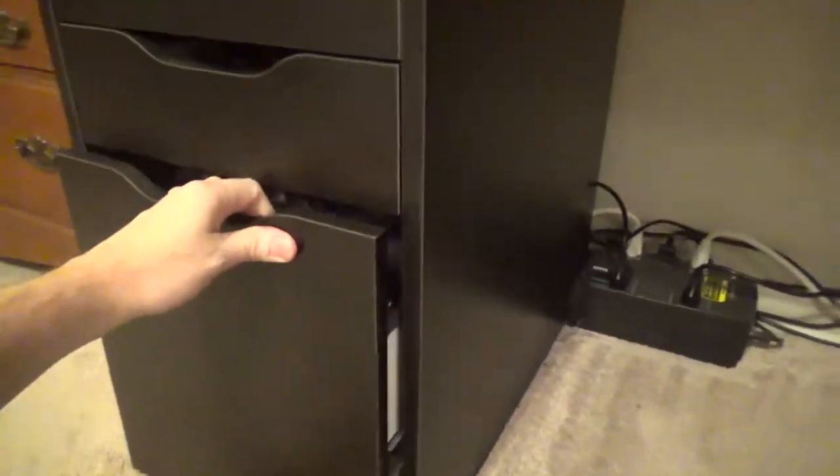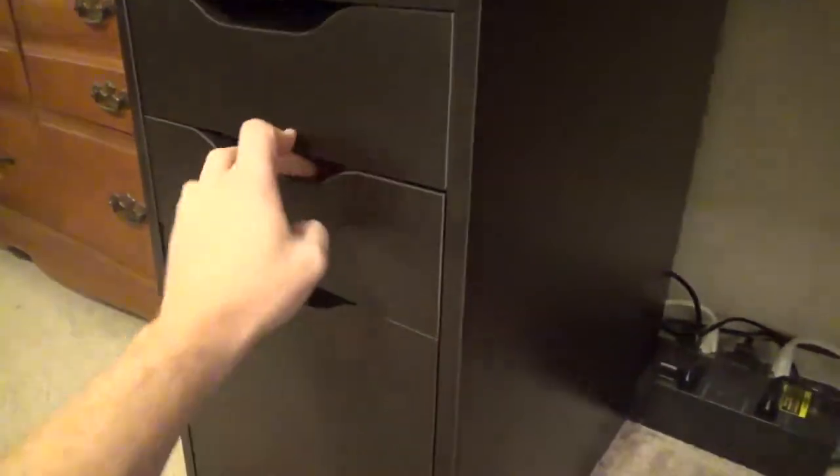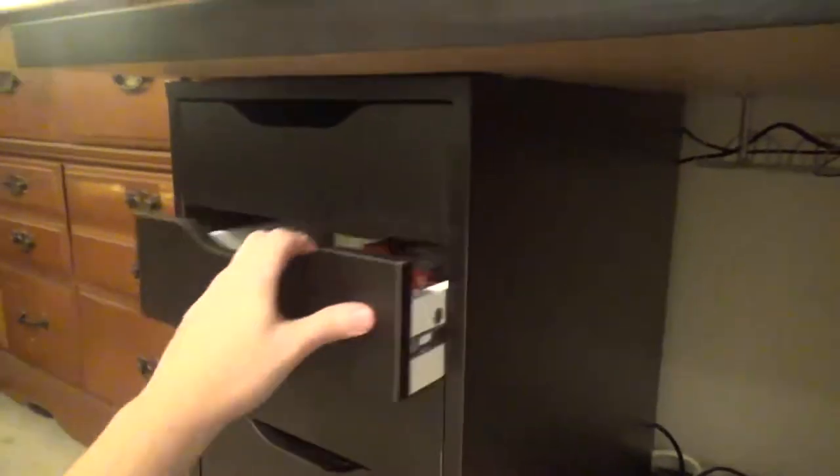And here is my IKEA shelf where I keep lots of different cables throughout, and of course various other things.